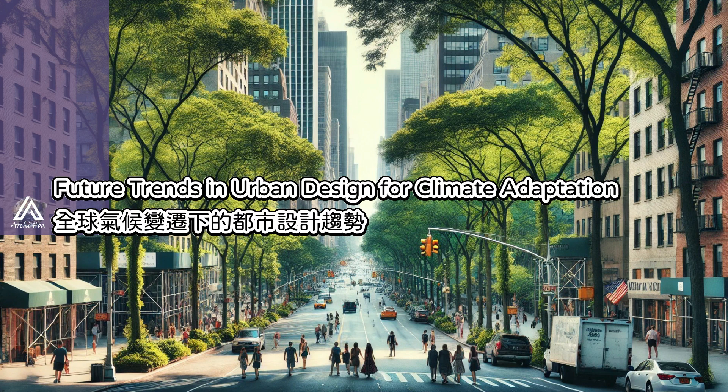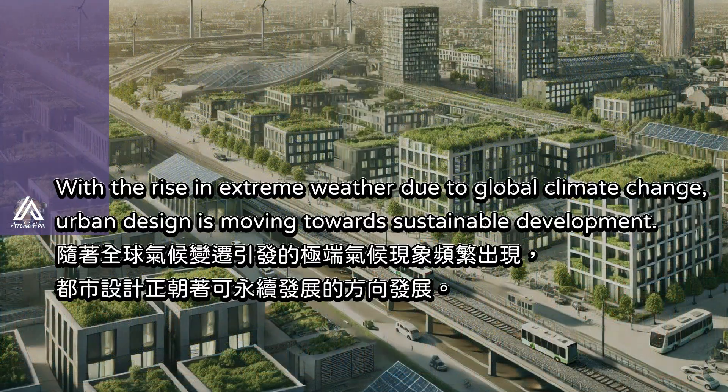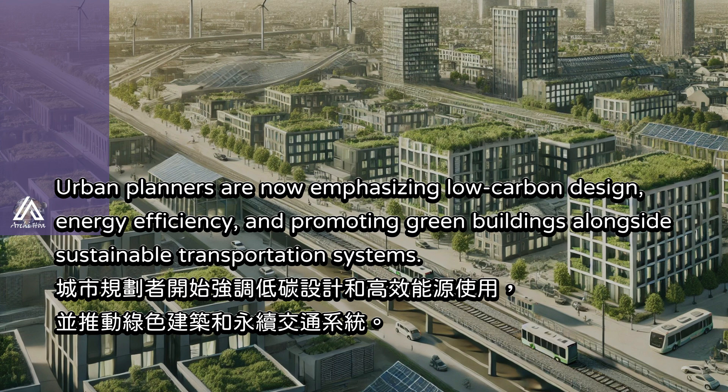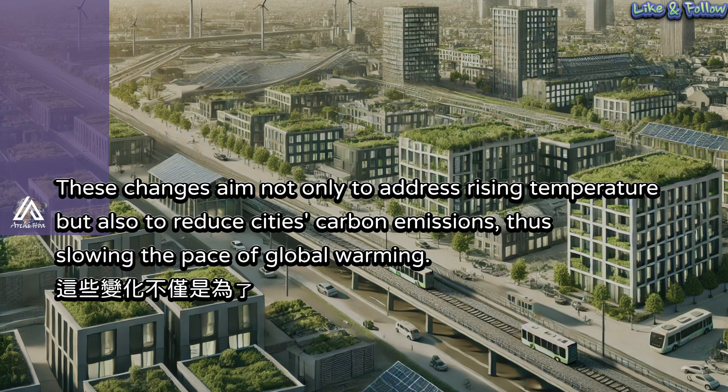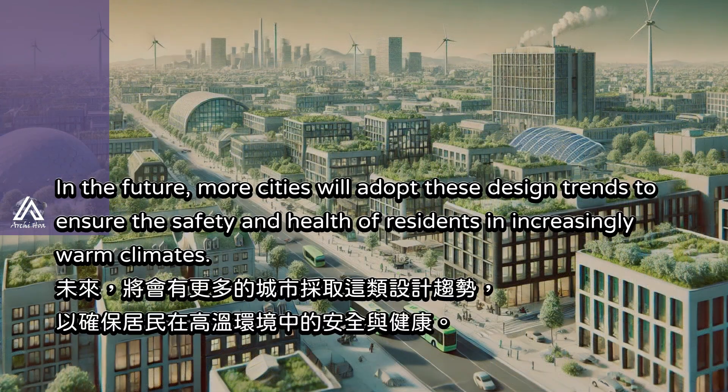With the rise in extreme weather due to global climate change, urban design is moving toward sustainable development. Urban planners are now emphasizing low-carbon design, energy efficiency, and improving green buildings alongside sustainable transportation systems. These changes aim not only to address rising temperatures, but also to reduce cities' carbon emissions, thus slowing the pace of global warming. In the future, more cities will adopt these design trends to ensure the safety and health of residents in increasingly warm climates.